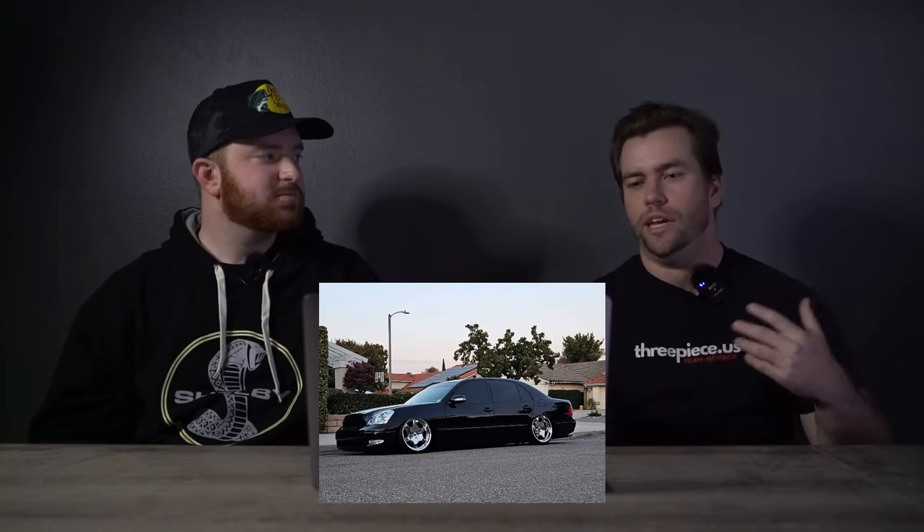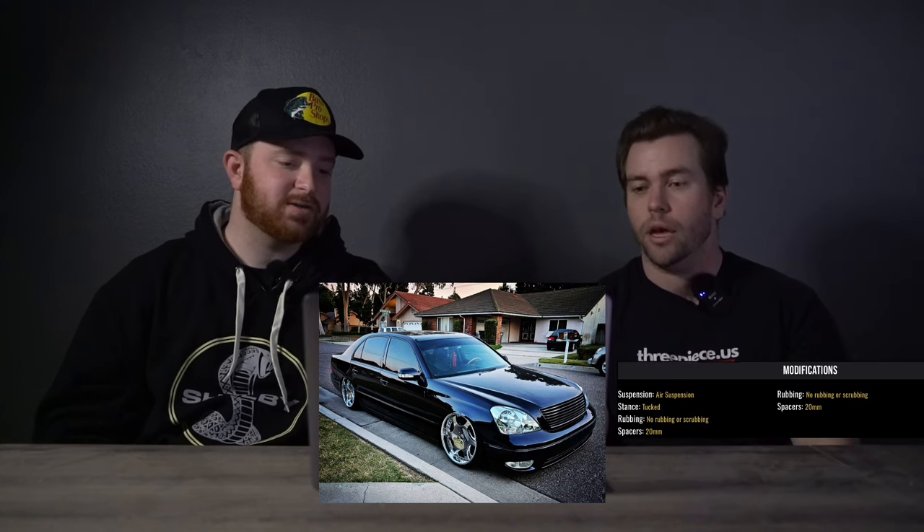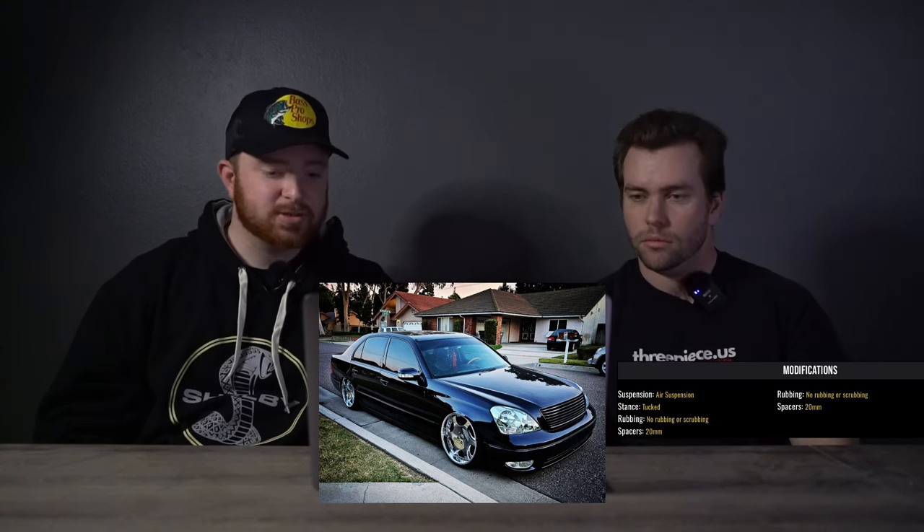A lot of the time, guys will go buy like a 20x12 negative 69 and put it under their car and run insane camber. As someone who's not a big stance guy, I can appreciate this because yeah, it's stance, but it's kind of supposed to be — it's a big body car. And it's functional too; it's on air suspension, so there's no rubbing or scrubbing.